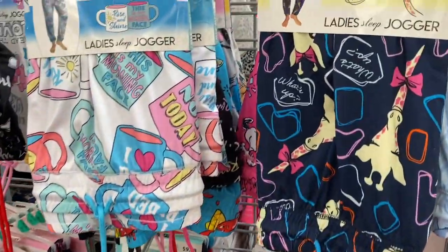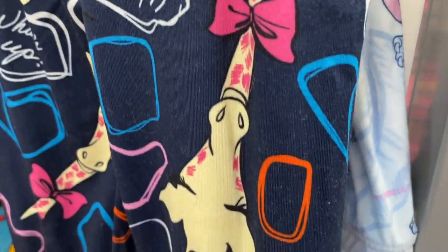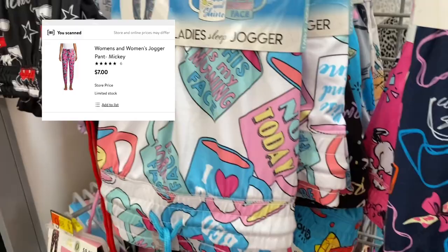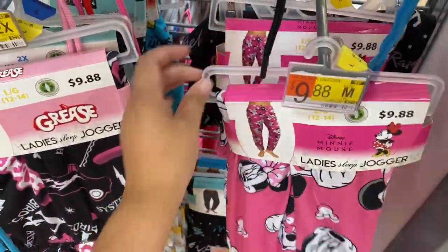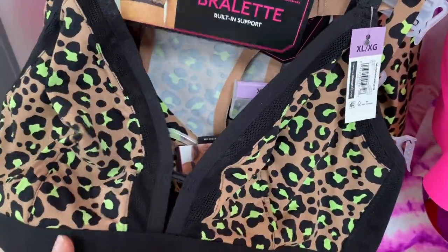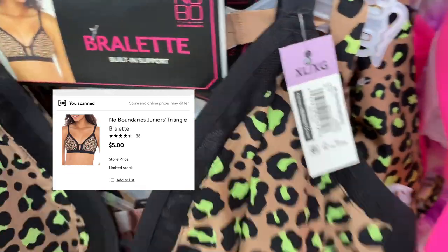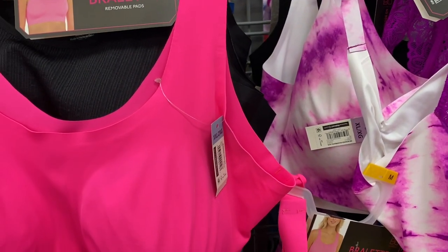Keep an eye out on the jogger pants — they're usually ten dollars but they're ringing up for seven. I scanned a lot of them and they're all coming up at seven. I'm also checking the little bralettes and this one is ringing up for five dollars, so I'm gonna keep my eye on it and let you know if I find them cheaper.